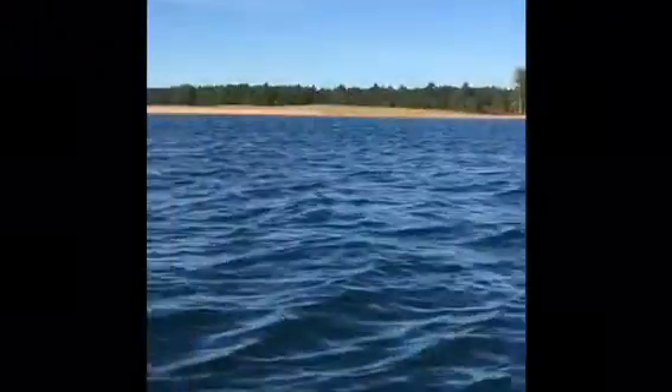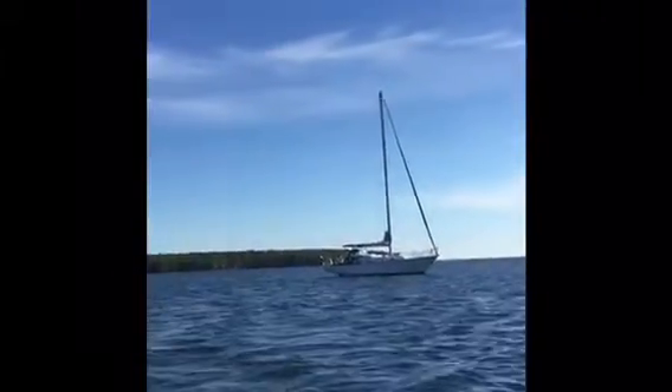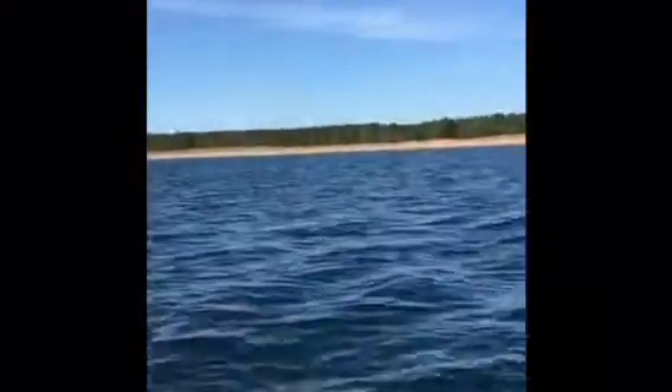We're in our dinghy. Our boat's way over there, anchored, and we're headed towards the beach. I'm pretty excited.